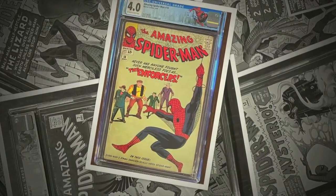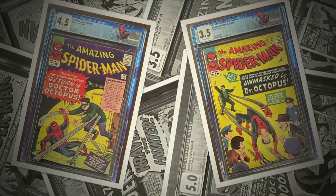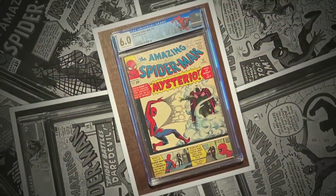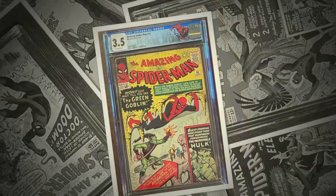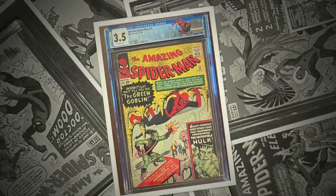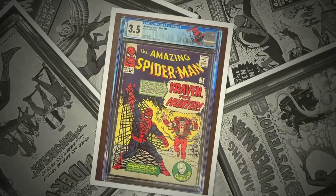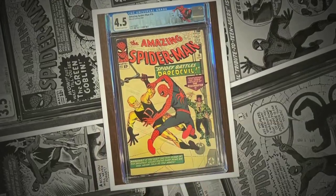In the chill of night, at the scene of a crime, like a streak of light, he arrives just in time. Spiderman, Spiderman, friendly neighborhood Spiderman. Wealth and fame, he's ignored. Action is his name. To him, life is a great big hang-up. Wherever there's a hang-up, you'll find the Spiderman.